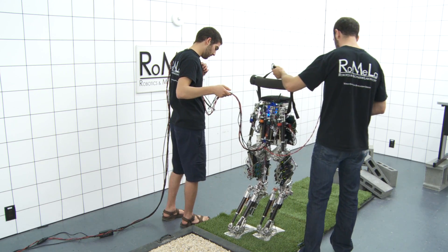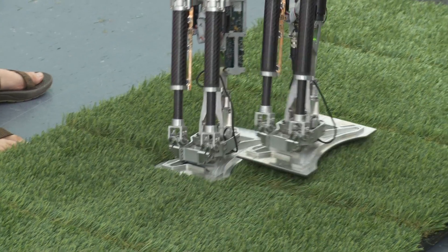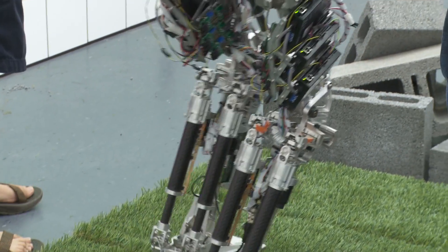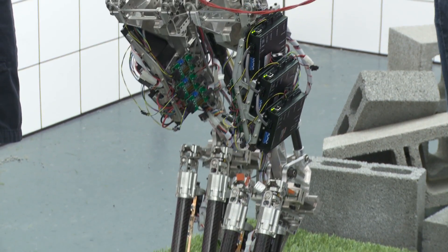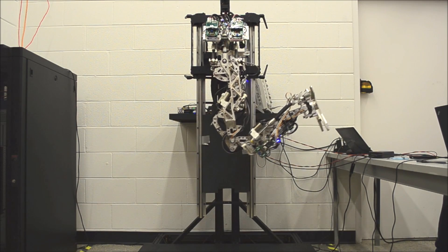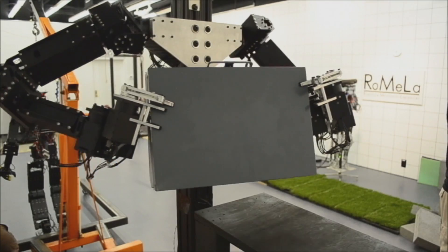Some of the tasks that Thor will have to do is get into a utility vehicle and be able to drive from one point on a scene to another. It's going to need to be able to walk across a rubble field with all sorts of debris — cinder blocks, two by fours, pieces of plywood — all sorts of manipulation, locomotion, and perception tasks to perceive its environment and give that back to a user.